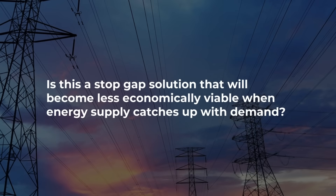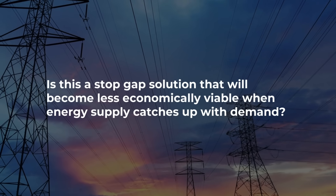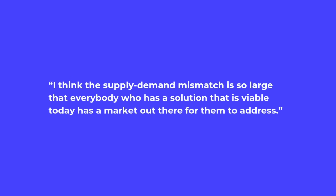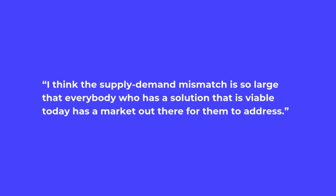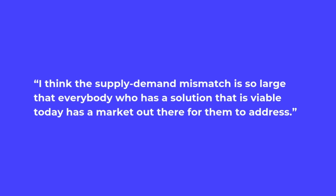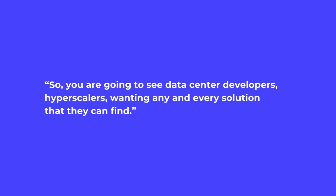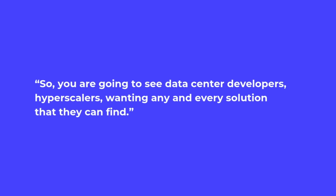The biggest concern is probably whether this is a stopgap solution that will become less economically viable when energy supply catches up with demand. In Bloom Energy's last call, senior management said: 'The supply-demand mismatch is so large that everybody who has a viable solution today has a market to address.' We did see that with data centers cobbling together turbines. Management also said you're going to see hyperscalers wanting every solution they can find.